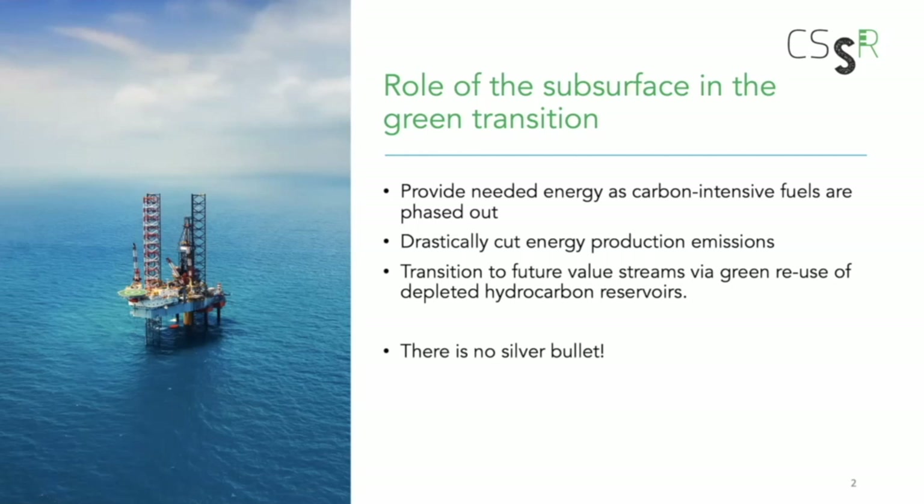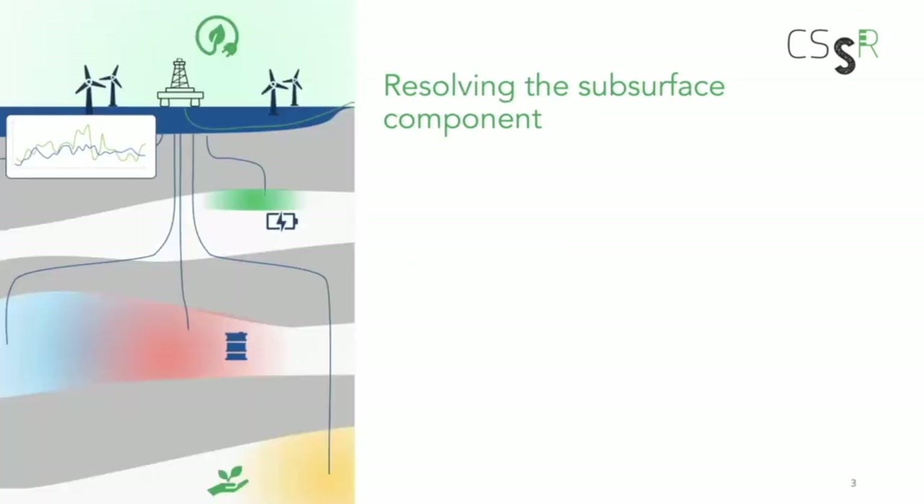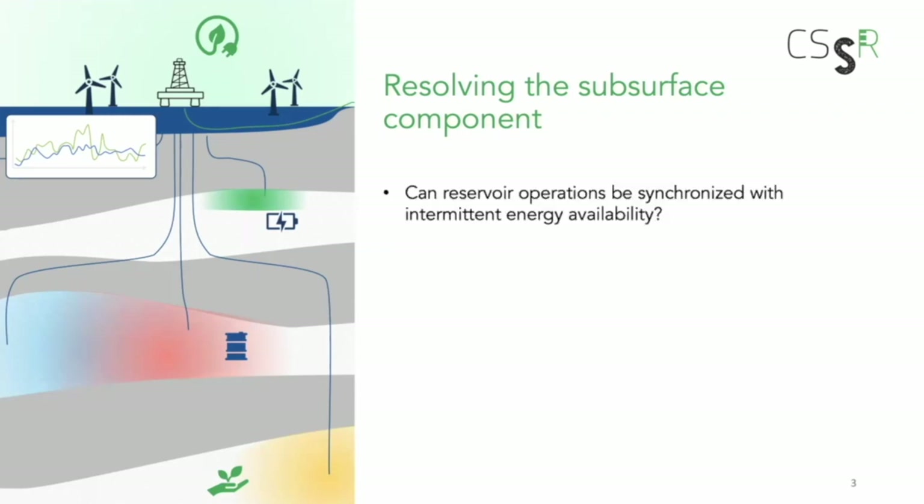Meeting all this really requires a tremendous amount of innovation and creativity. We have to put research on the table everywhere we can to really achieve energy availability, zero emissions, and the green shift altogether. From the research side, we're looking at this from the subsurface. There's a lot going on topside in terms of floating offshore wind, attaching solar cells, and doing carbon capture and storage based on the platform. Our center has four different focus areas, one being about reservoir operations themselves.